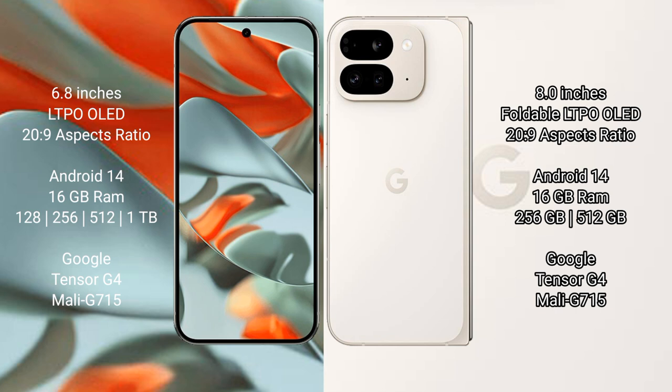The Google Pixel 9 Pro Fold comes with 16GB RAM and internal storage options of 256GB and 512GB. It is also powered by the Google Tensor G4 processor with a Mali-G715 GPU.